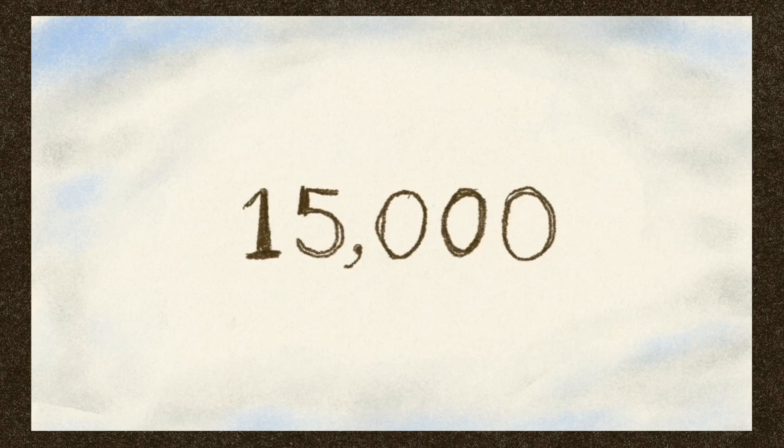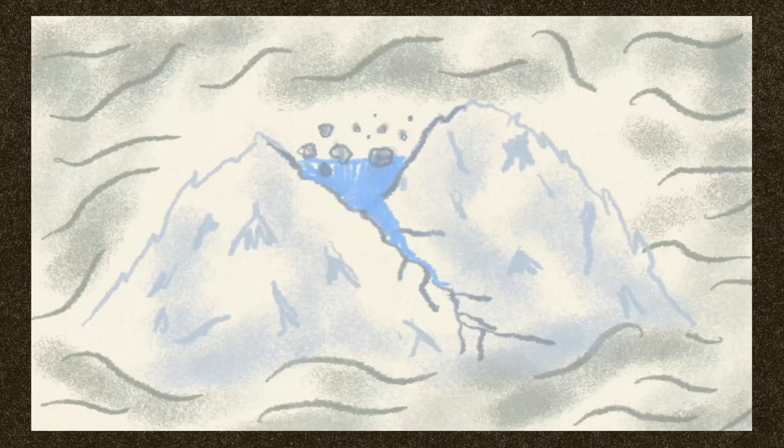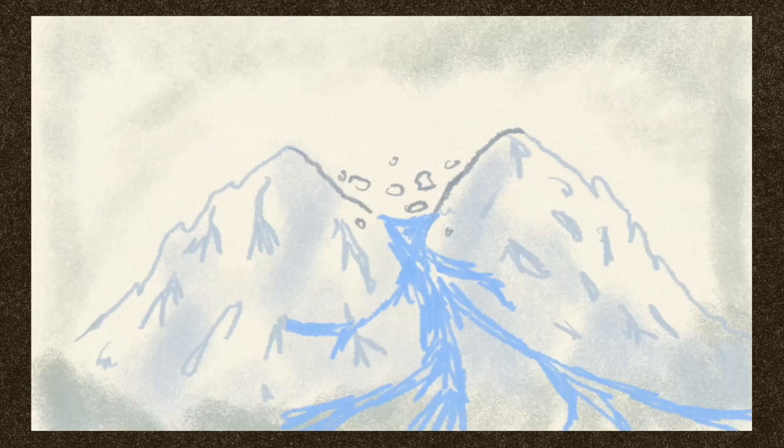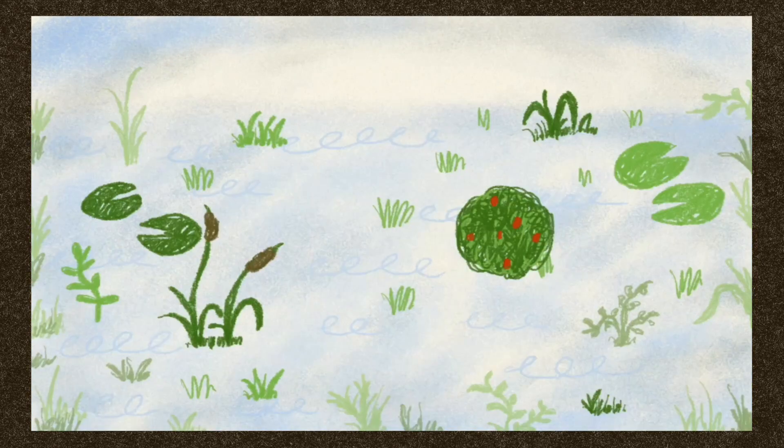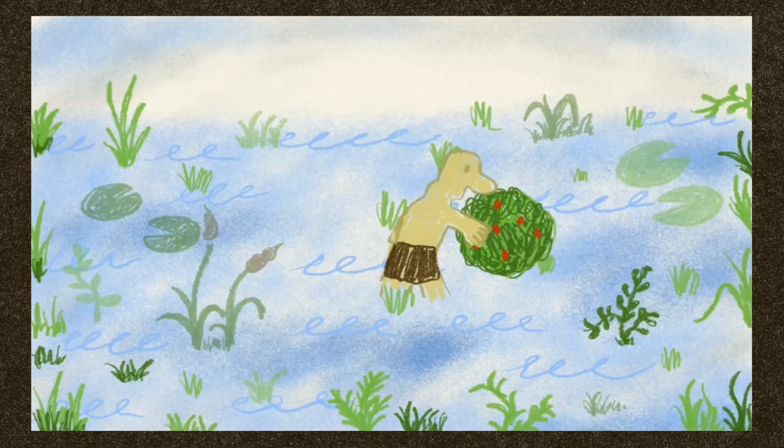Just under 15,000 years ago, the glaciers of the Ice Age began to melt. They carved out a depression in the landscape which became waterlogged. By 10,000 years ago, this became a swamp and fen landscape. Wildlife was abundant and hunter-gatherers probably visited.